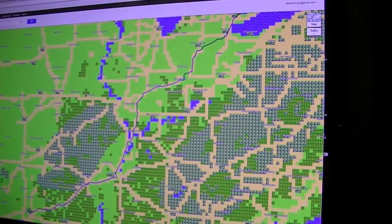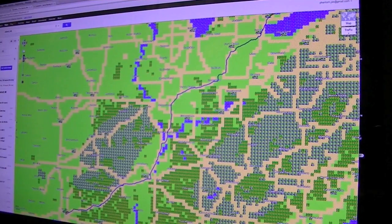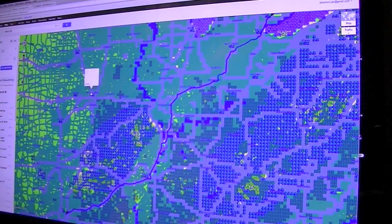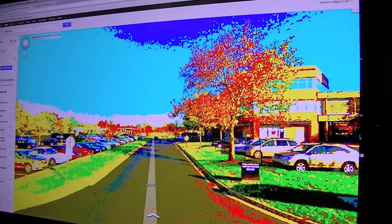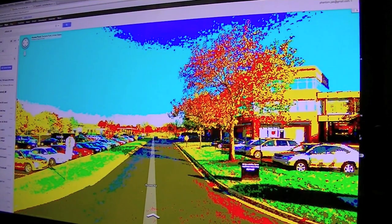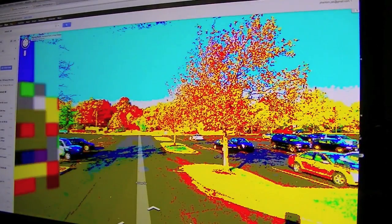And just because that apparently wasn't enough for them, they also did this — when you go to the Street View. Let's go ahead and just drop him somewhere in Kansas City. But the Street View is 8-bit as well. So when you look around, it's all in 8-bit.